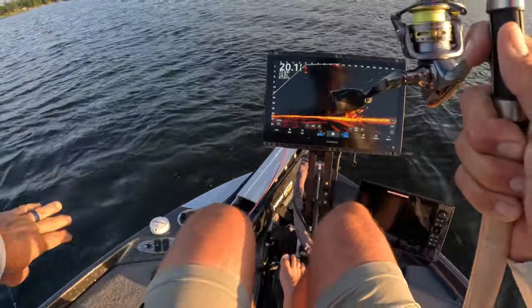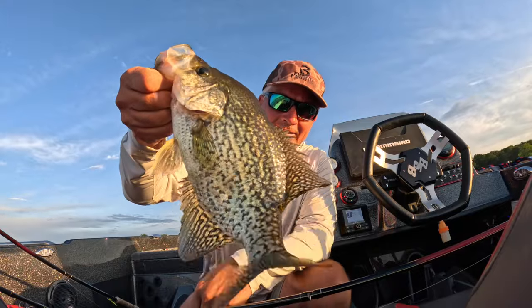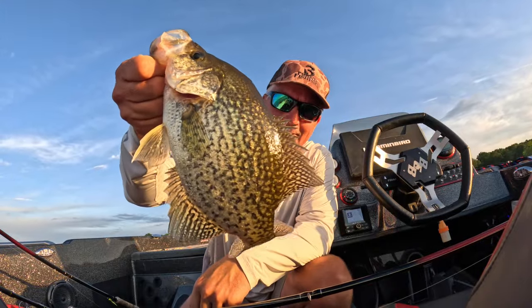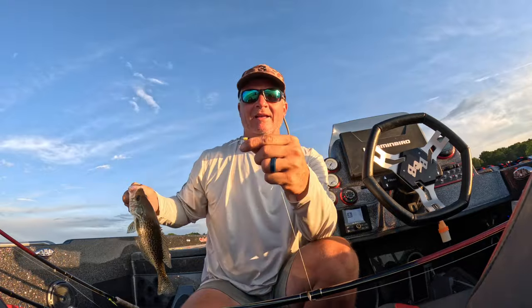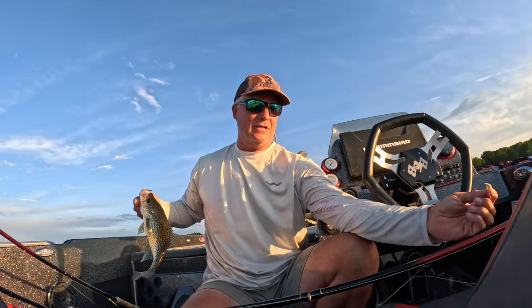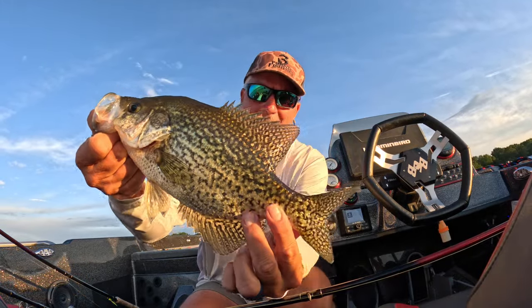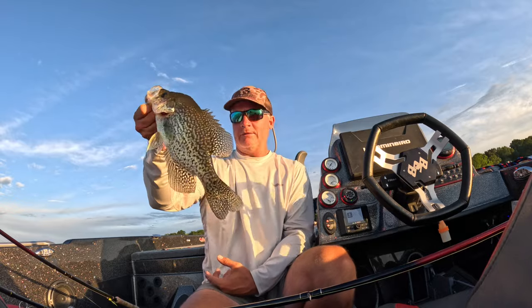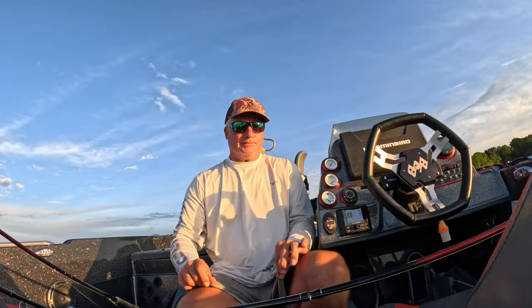Oh, good fish here — that's a good fish right there guys! Hammer right there, that is a hammer. Definitely a better bite in the evening. The Swamp hair jig is freaking on fire right now — doesn't get much better than that. Beautiful fish guys — we let them go, just like we always do.